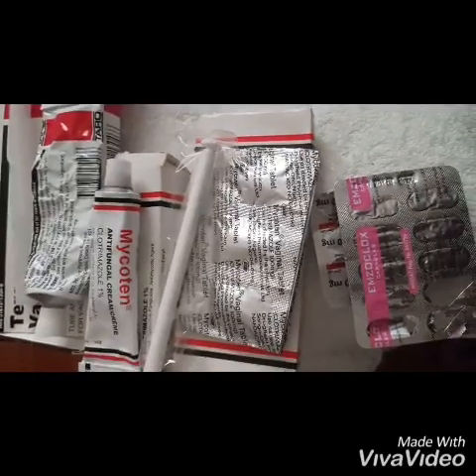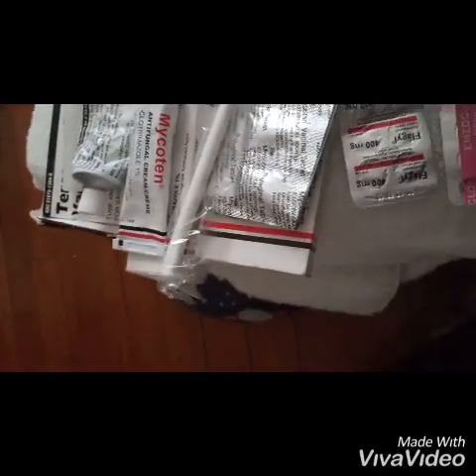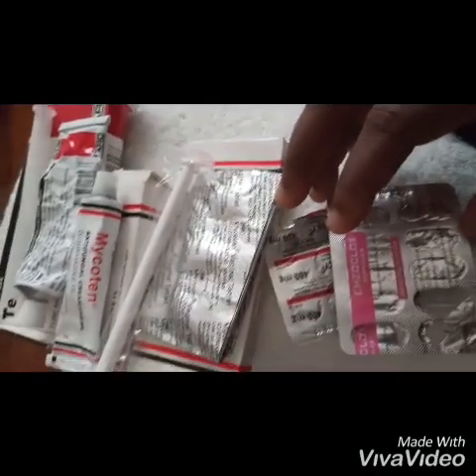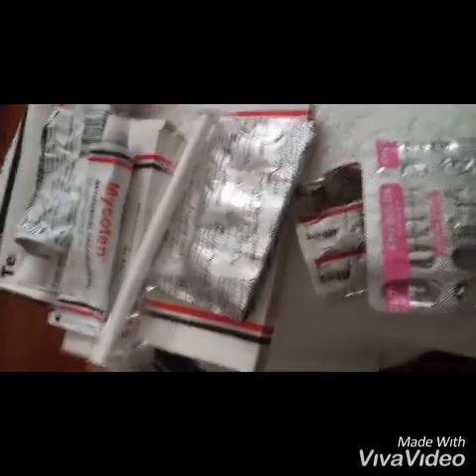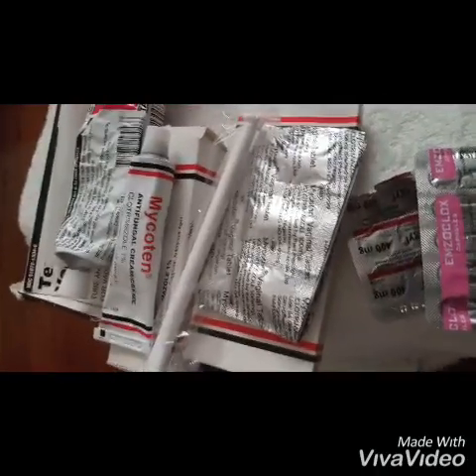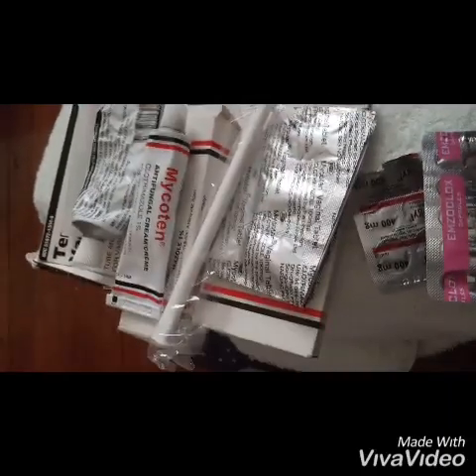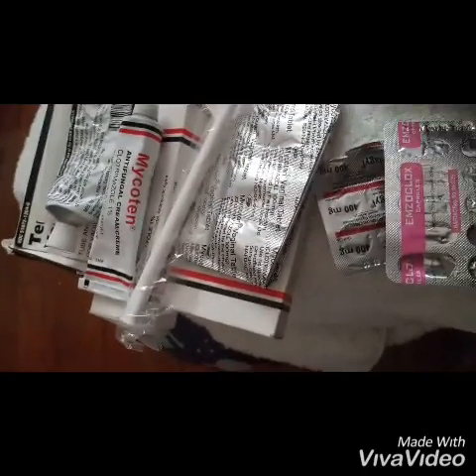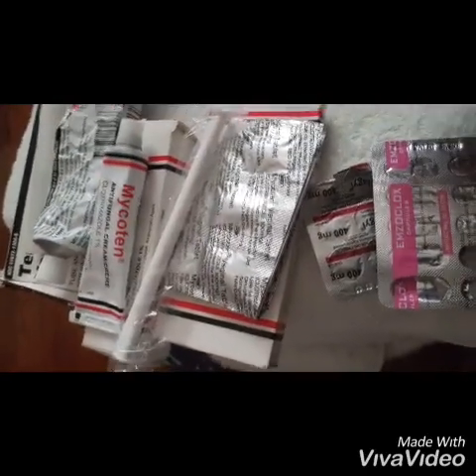Basically, this is what I use. I use drugs like Flagyl and Ampicillin or Amoxil. This is to actually get rid of the organisms or bacteria that cause these vaginal infections. Flagyl is also known as metronidazole, and the other is ampicillin — they come as tablets.